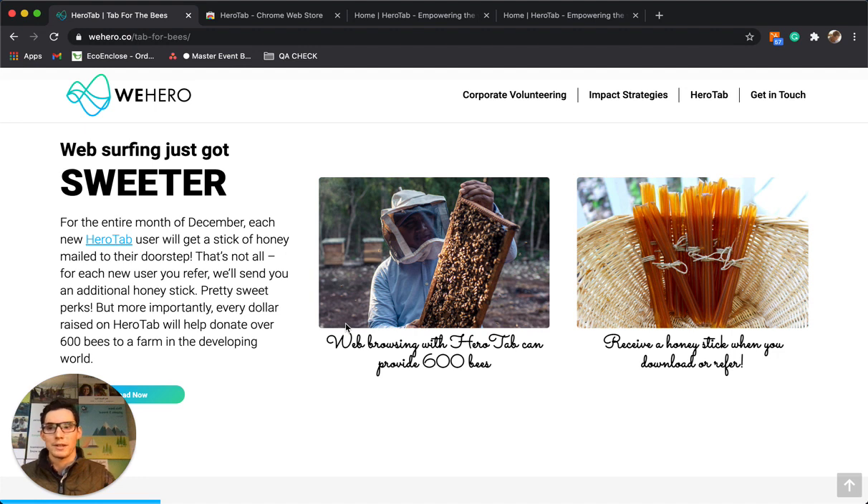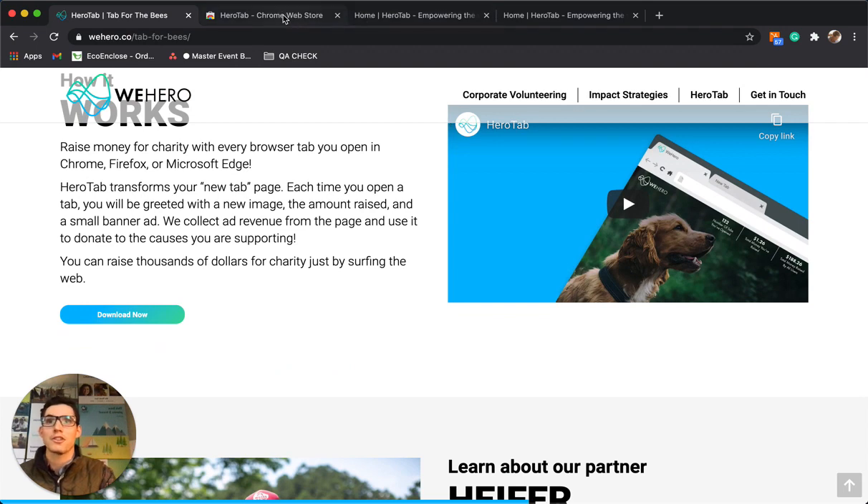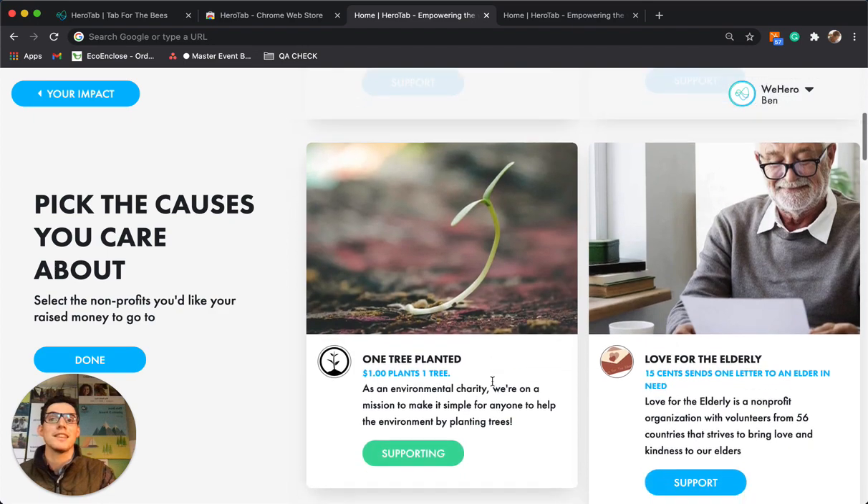So not only are we donating bees and bringing more bees back into our agriculture, we are also supporting families that truly need a beehive just to support themselves. We really hope you install HeroTab — again it's a hundred percent free. You also don't have to just support Heifer International; we have a variety of nonprofits that you can choose from.